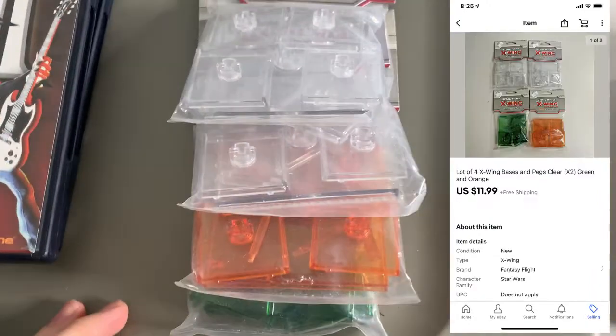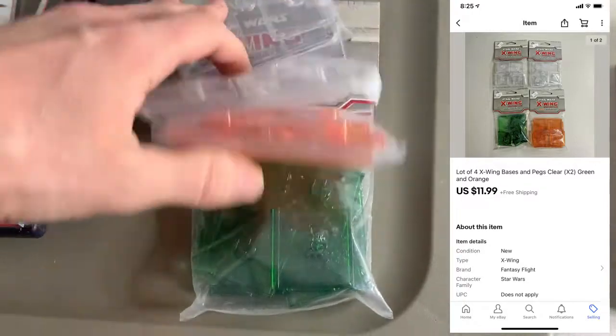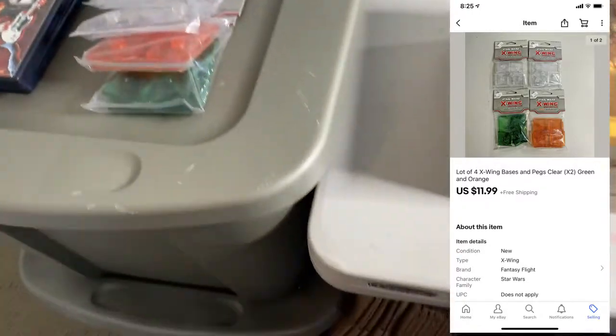Next up, got this lot of four X-Wing mini pegs, little pack of things. This lot ended up selling for $11.99. I've had these listed for a long time, so finally sold.